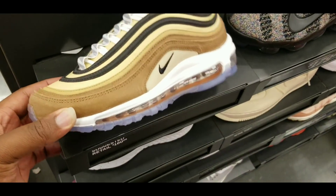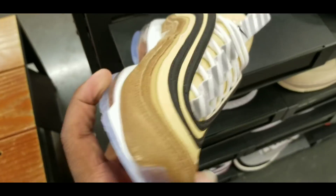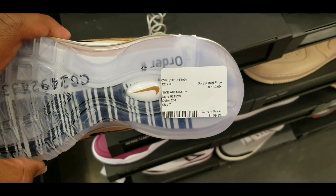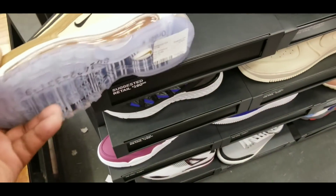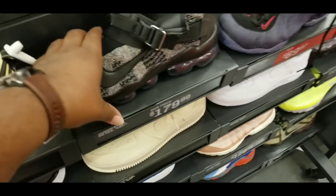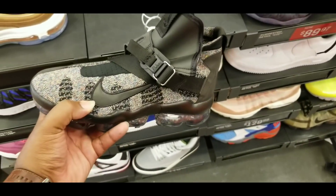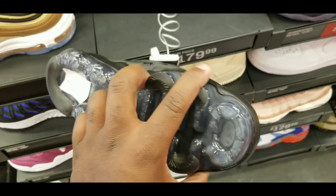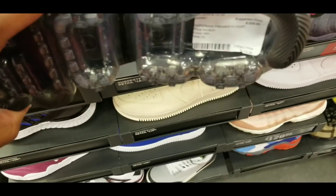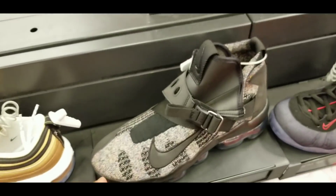Alright, so we got some Air Maxes in here. These are actually pretty dope — these are the ones made after the box. I wouldn't cop them, but let's see the price: $109. This whole clearance rack is only one size, so whatever you see is what it is. This one looks like the Vapor Max mesh. It's a size 10, priced at $179 — not too bad, but I wouldn't rock with those.